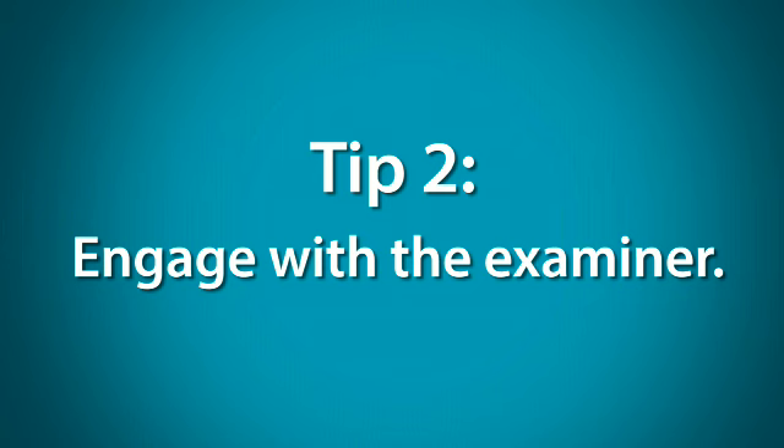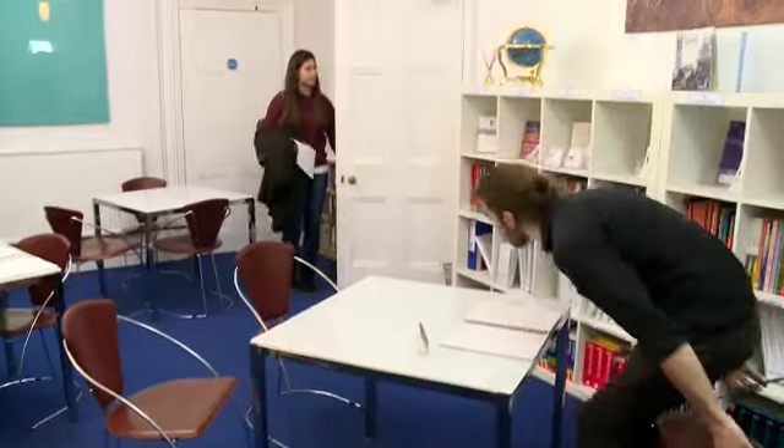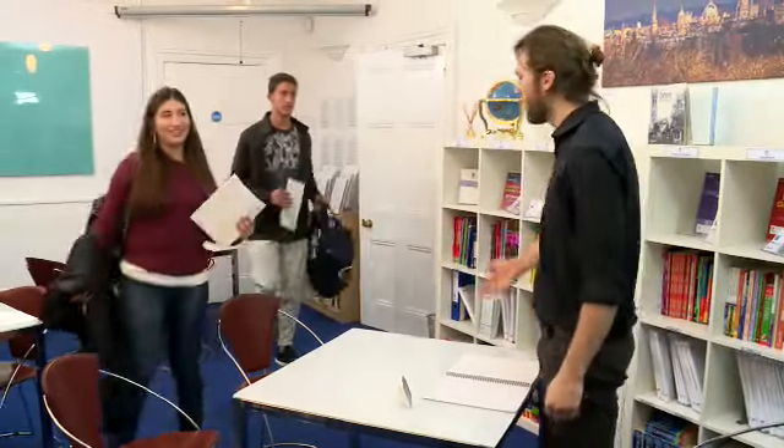Tip 2: Engage with the examiner. When you first go into the exam room, greet the examiner and try to smile, even if you feel nervous.